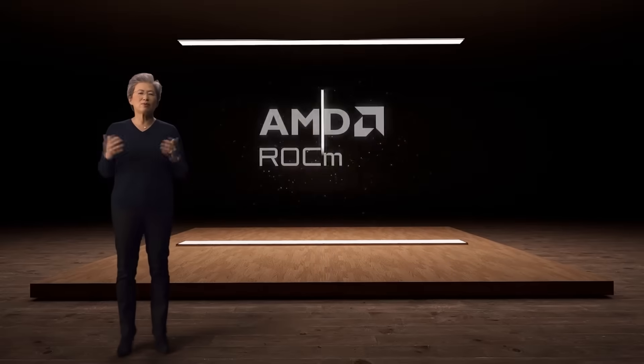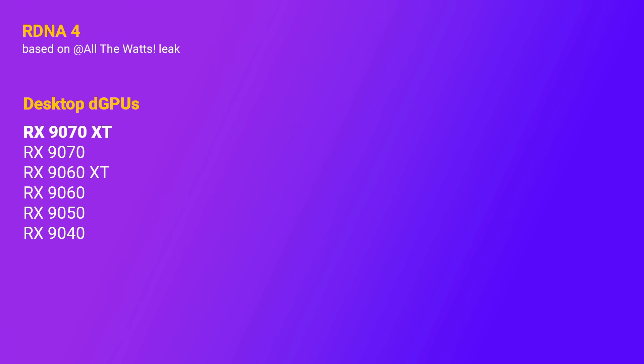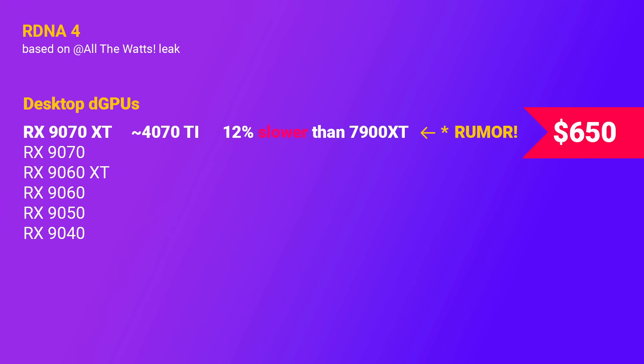Taking into account what the Strix CPUs will now be called, the RDNA 5 GPUs will probably be named the RX 300 or 400 series. As for performance, All the Watts also leaked a Firestrike score for the 9070 XT of 22,894 points — slightly ahead of a typical 4070 Ti score. Using TechPowerUp's GPU database, the 4070 Ti is about 12% slower than AMD's own 7900 XT. All the Watts estimates the price of the 9070 XT at $650, so it's positioned as an upper mid-range card that is slower than last-gen high-end cards. It's basically a 7900 GRE.